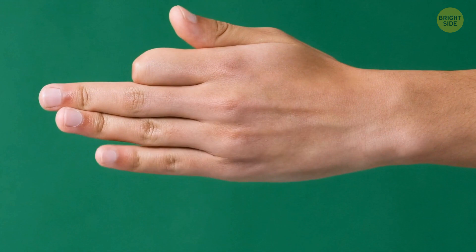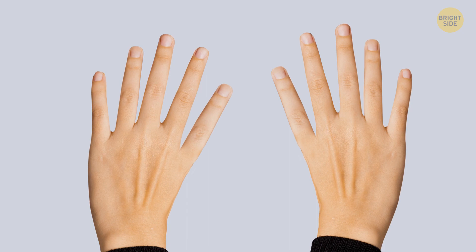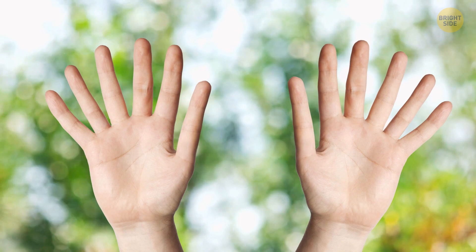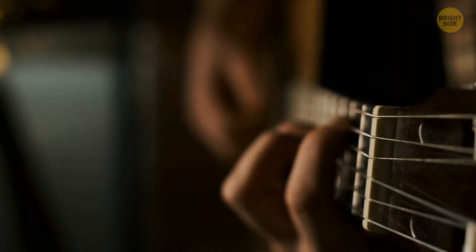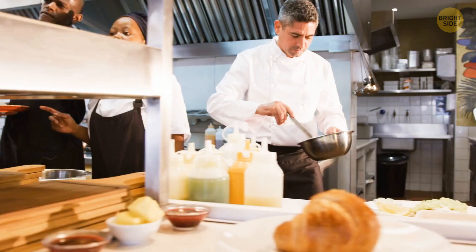About 1 in 25,000 people are born with thumbs having 3 flanges instead of the usual 2, giving their hands a very extraordinary look. And when it happens in combination with 6 fingers — which isn't too rare — the picture is even more cryptic. Such a condition doesn't bring much discomfort; in fact, some actions are even easier done with a thumb that has an extra flange.